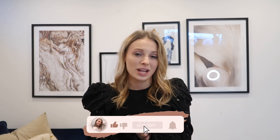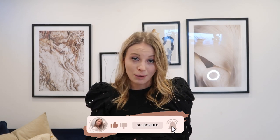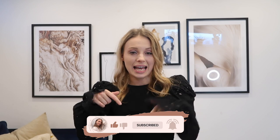Alright guys, that was it for my Zara try-on haul. I hope you enjoyed it — if you did, please subscribe, hit the subscribe button below, and give this video a thumbs up. All the links, article numbers, and reference numbers will be down below. Thank you so much for watching and I'll catch you guys next time, bye!